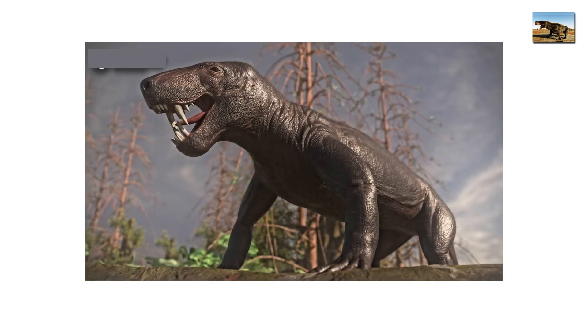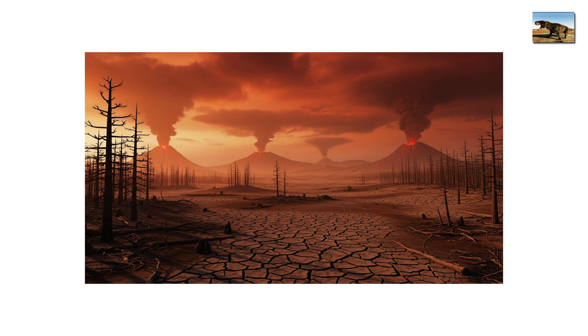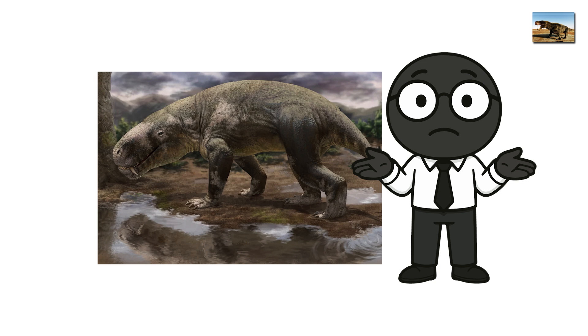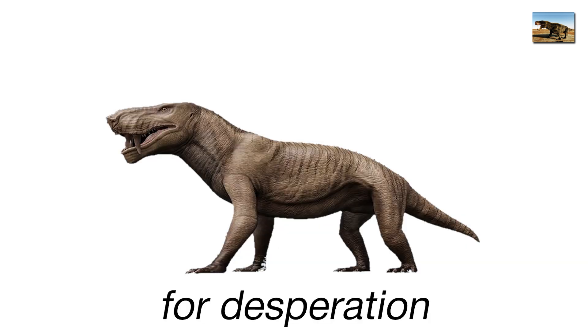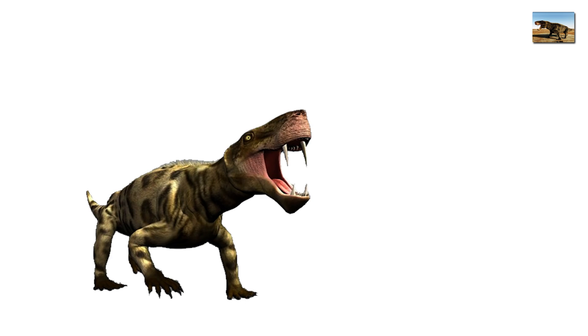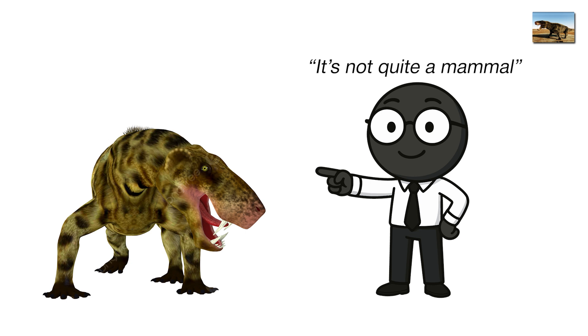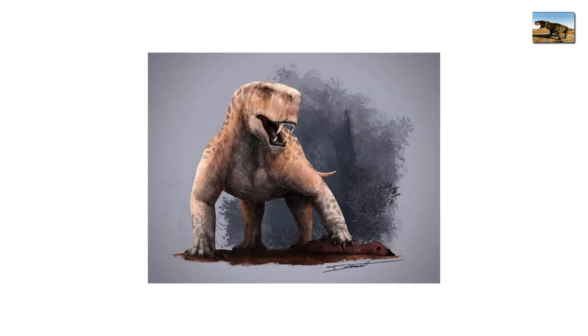The air it breathed was thin, the ground cracked and dying as Earth approached the greatest extinction in history. Yet Inostroncevia didn't care. It was built for desperation — lean, cunning, and relentless. If you saw one today, you'd freeze, partly from fear, partly from confusion. It's not quite a mammal, not quite a reptile, but 100% nightmare fuel, the last emperor of the Permian swamps.